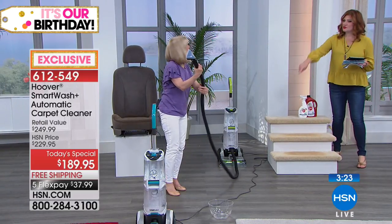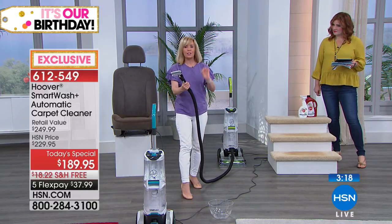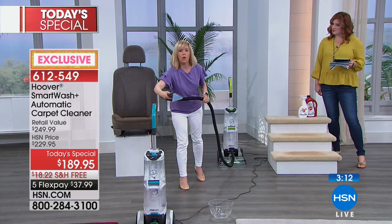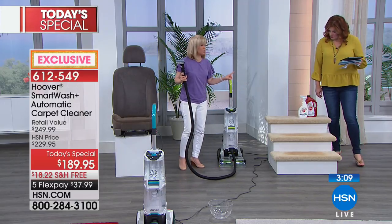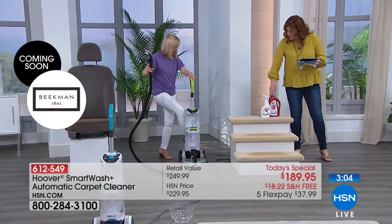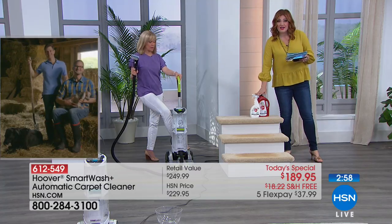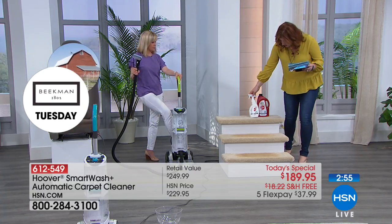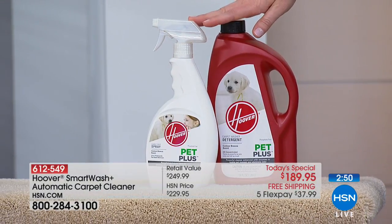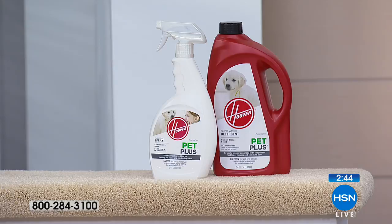The hose is eight feet - typically they're about six feet, so you're getting two additional feet. If you take it out to your car and lift up the trunk of an SUV or minivan, you can reach all the way over. We also have additional cleaning formula available: 64-ounce and a 32-ounce spray bottle for $24.95, item 079-666, exclusive configuration, also available on AutoShip. There are only 400 left.